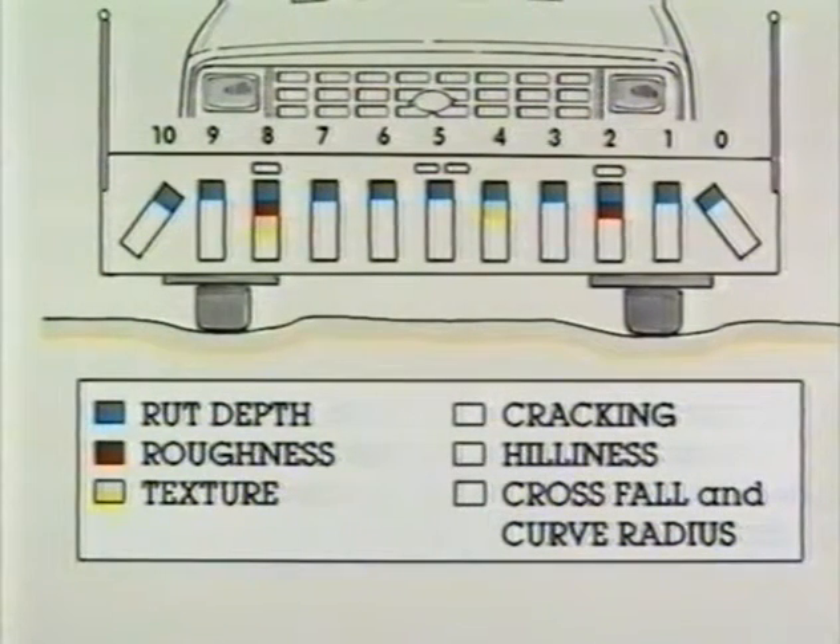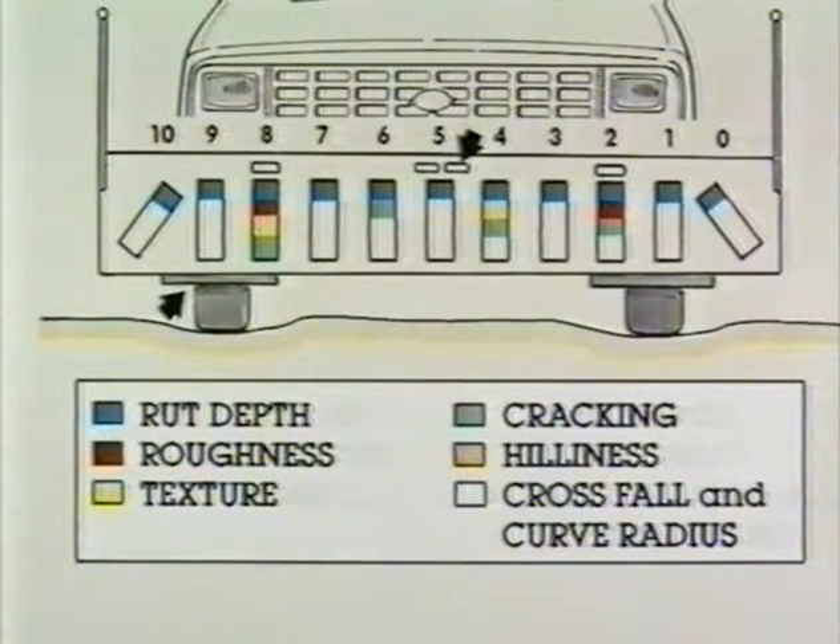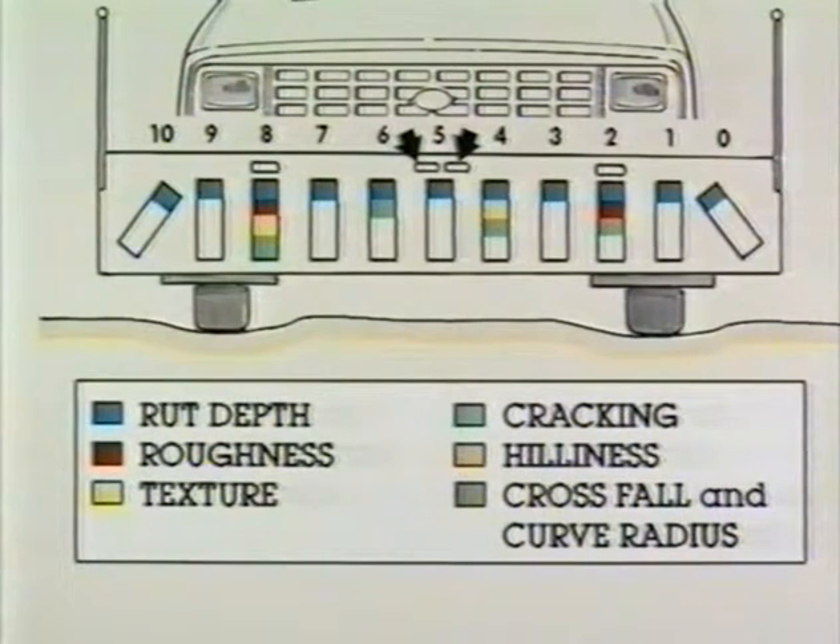Texture in and between the wheel paths is normally measured with cameras 4 and 8. Texture is calculated from the longitudinal profile and considers wavelengths from 1 to 500 millimeters. Cracks and holes are measured with cameras 2, 4, 6 and 8. Cracks are divided into categories depending on their width and depth values. Hilliness is measured with an inclinometer and a pulse transducer, and the values obtained are stored every 20 meters. Crossfall and curvature are measured with an inclinometer and a rate gyroscope. Crossfall is given in percent, and curvature is given in radii expressed in meters.